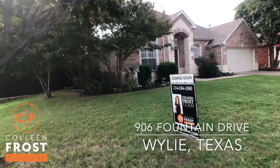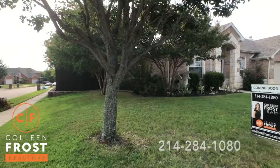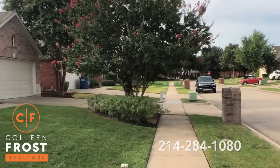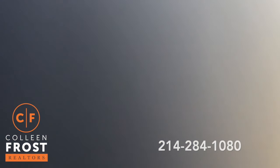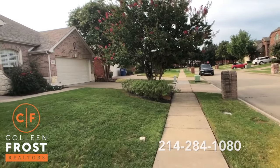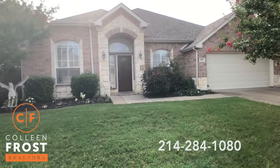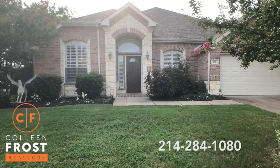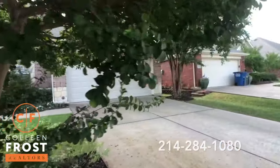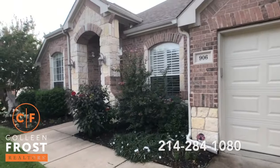Look at this gorgeous corner lot, and if you look down at the end of the street, that's where the pool community is. You're literally just a few doors down from the pool community. Such a cute home! So let's swoop up the driveway and take a tour of this beautiful one-story property.